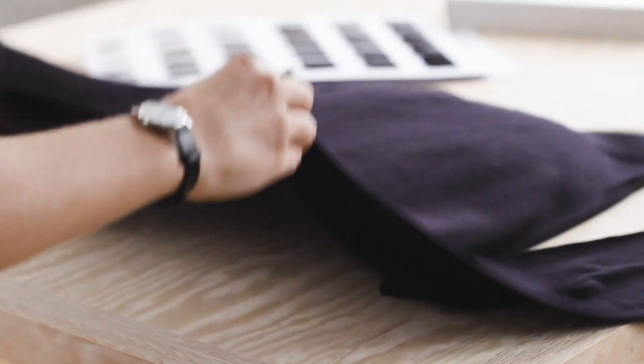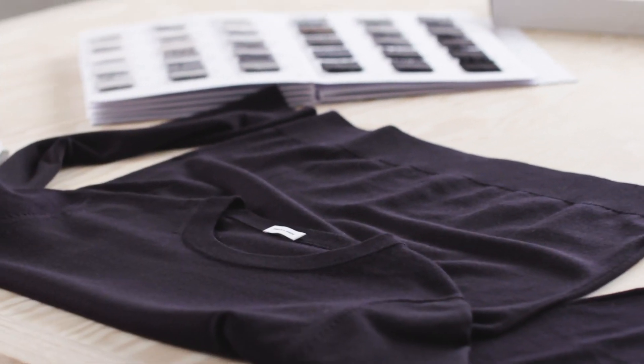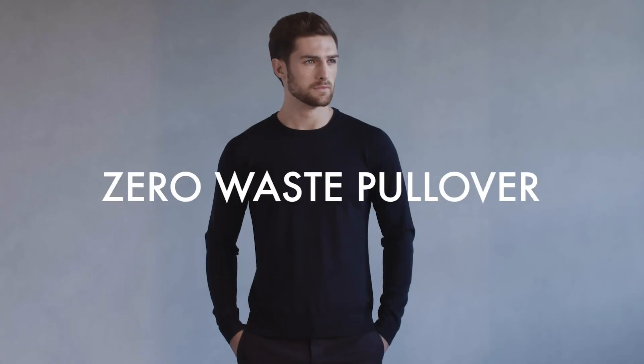With this in mind, we set out to make the least wasteful garment in the world. We're calling it the Zero Waste Pullover.